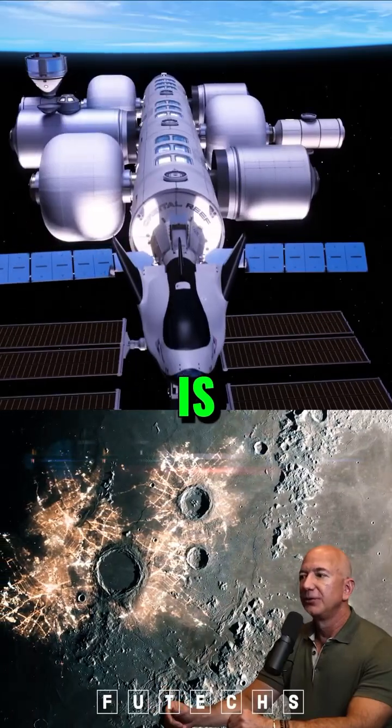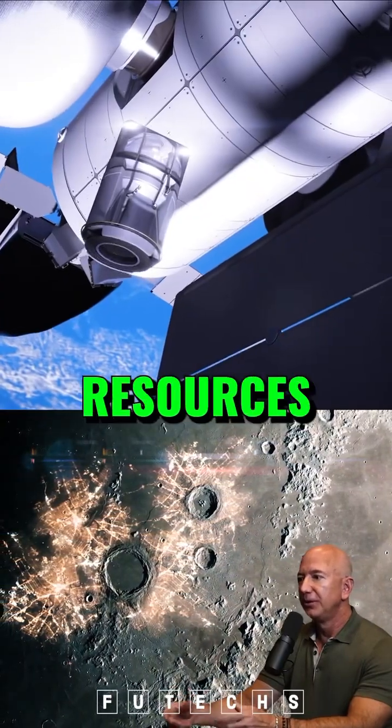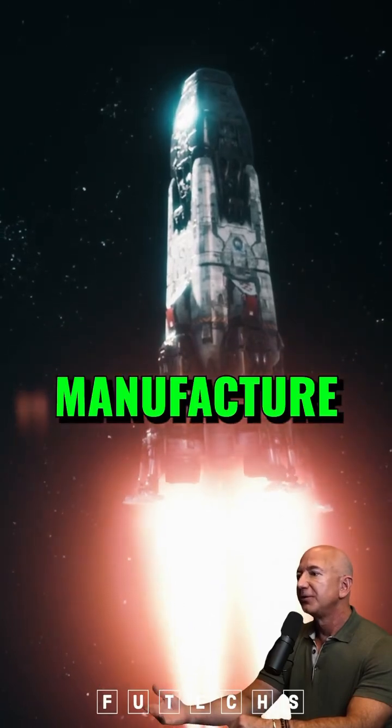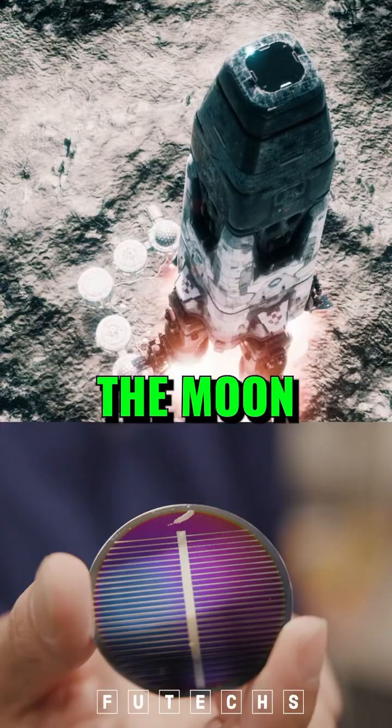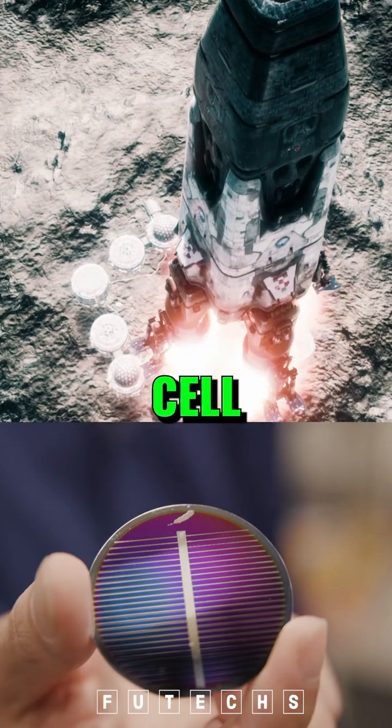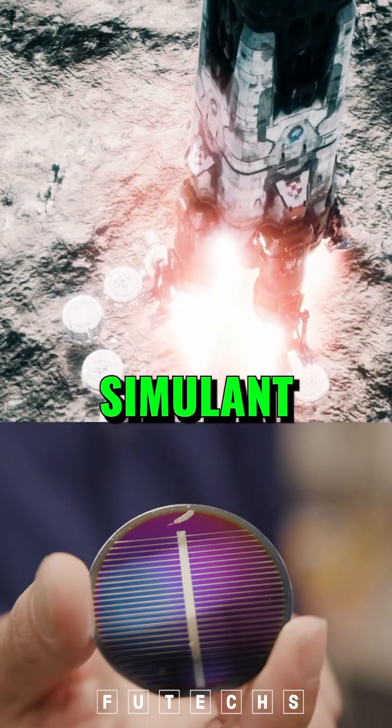One of the things is using lunar resources like lunar regolith to manufacture commodities and even solar cells on the surface of the Moon. We've already built a solar cell that is completely made from lunar regolith simulant.